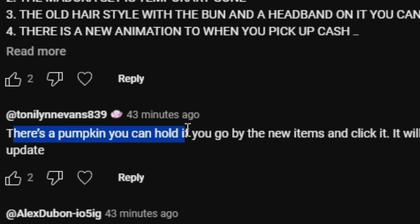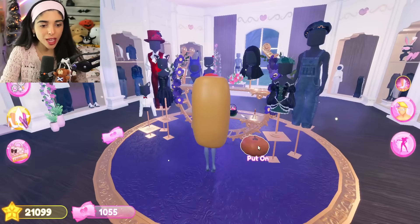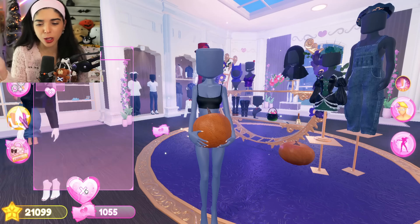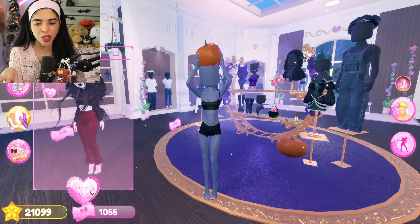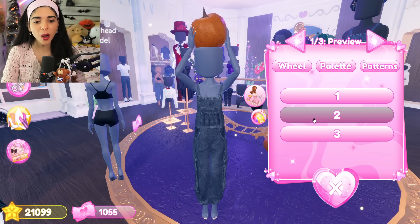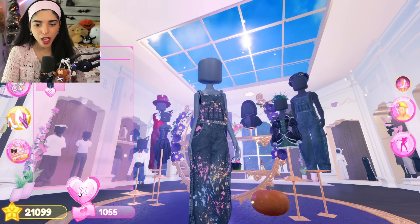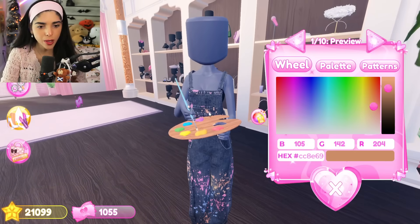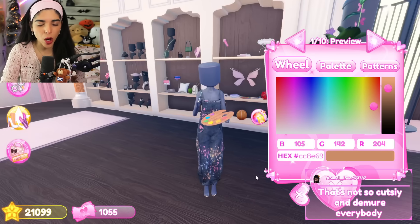There's also a pumpkin that you can hold if you go by the new items and click it. Right over here there is a pumpkin on this floor you can actually click and right now you can carry it. There are also some toggles - you can hold it, put it on your side, or put it on your head which is really cute. This goes perfectly well with the new overalls. On toggle number three it looks like you're a painter, and they added a painting palette. These two items go really well together.